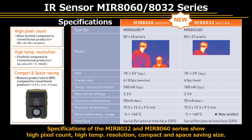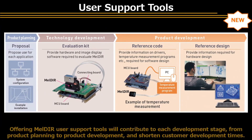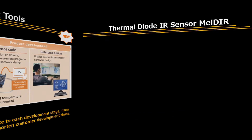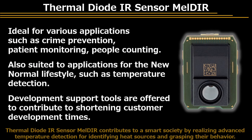Specifications of two series of infrared sensors are shown here. Each provides high pixel count, high temperature resolution, and a compact and space-saving size. Offering Meldar user support tools will contribute to each development stage, from product planning to product development, and shorten customer development times. Thermal Diode Infrared Sensor Meldar contributes to a smart society by realizing advanced temperature detection for identifying heat sources and grasping their behavior.